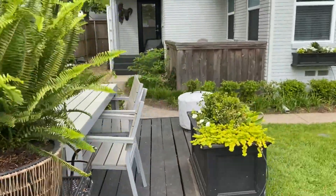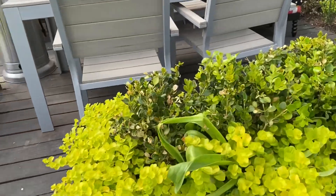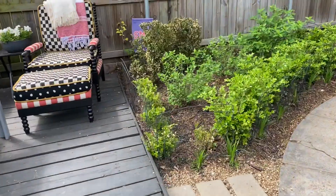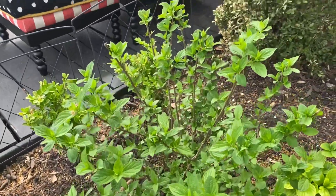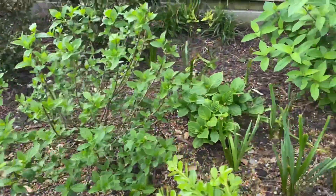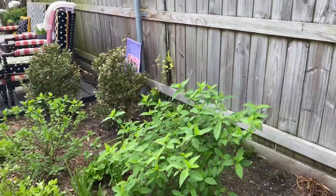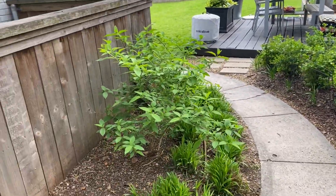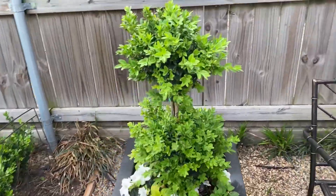Here are some beautiful ferns. Update on my planters with the boxwoods — the Creeping Jenny is going absolutely wild right now. Here are the two limelight hydrangeas that I planted probably about a month ago. I picked those up from Nichols and Hardy here in Dallas. They're Proven Winners plants and they're looking great. I had two existing limelight hydrangeas in the landscape here, so I'm excited about the hydrangeas — I absolutely love those.